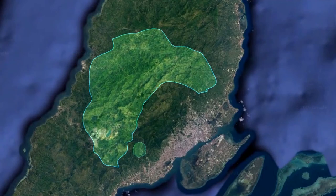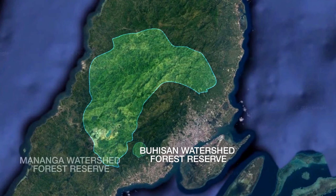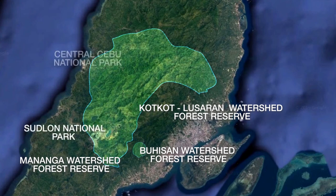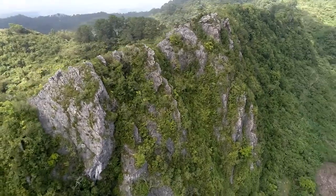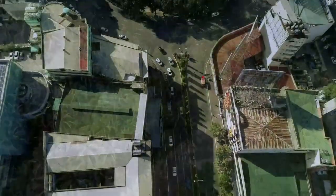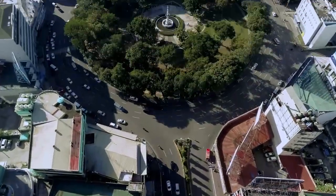by virtue of Republic Act 9486, CCPL is a consolidation of the Buhisan Watershed Forest Reserve, Mananga Watershed Forest Reserve, Kotkot Lusaran Watershed Forest Reserve, Sudlon National Park, and Central Cebu National Park. Its steep, long, narrow mountains and short rivers supply fresh water to Metro Cebu, home to more than a million Filipinos.